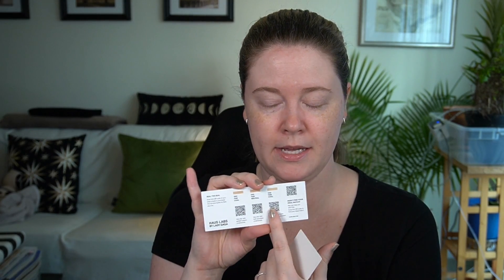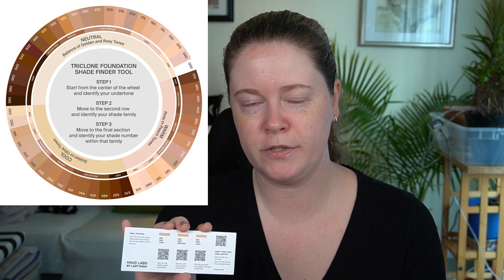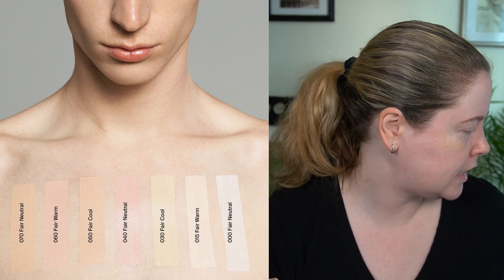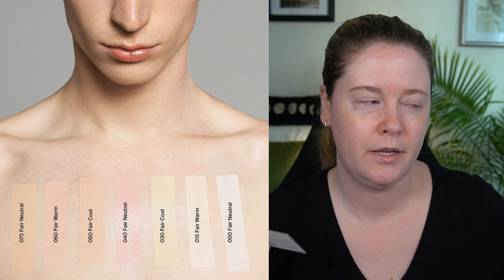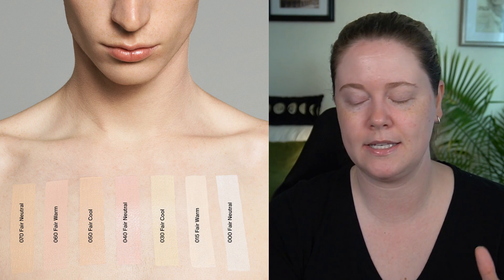The three shades are: 050 Fair Cool, which is very fair with golden peach undertones. I've heard people say that this foundation is notoriously hard to find a shade in that works for you. There was a lot of confusion when this product first launched because they kind of adopted the Mac naming convention where cool shades are actually warm in most foundations and vice versa. I'm pretty neutral leaning a little bit cool, and I think the 015 shade that I showed you is Fair Warm. Their philosophy has something to do with adding what your skin doesn't have to kind of neutralize things.